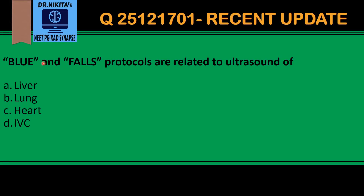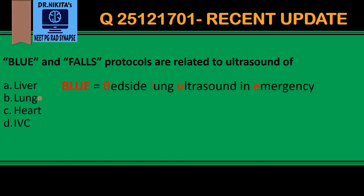BLUE protocol and FALLS protocol are related to ultrasound of the lung. Recently there has been a lot of research on lung ultrasound and how it can be used in critically ill patients. BLUE stands for Bedside Lung Ultrasound in Emergency.